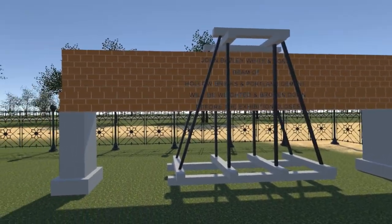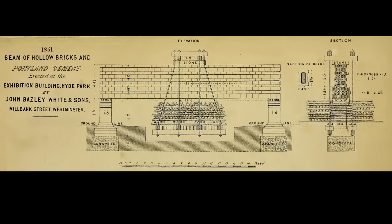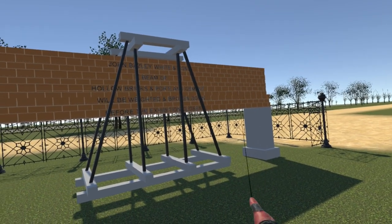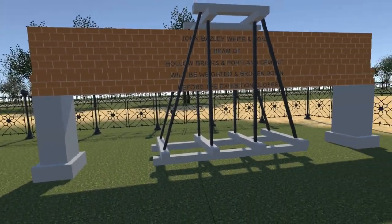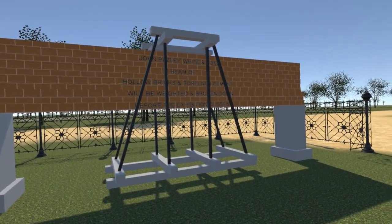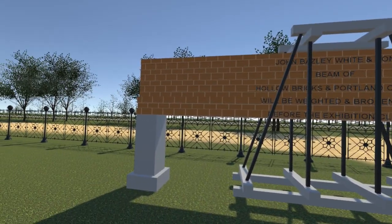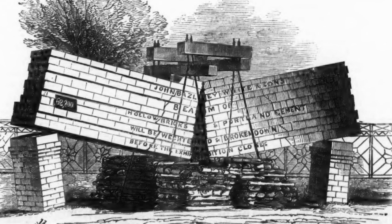The Nine Elms beam failed at a load of 50,652 pounds. The dimensions of both assemblies were fundamentally the same, the beam resting on pillars at either end with beams suspended below on which pig iron could be added to provide the load. Testing of the beam here was started on Saturday the 20th of September 1851 with an initial load of 15,000 pounds. The following Monday the 22nd of September the load was increased, a crack appearing at 41,600 pounds, with the beam finally breaking at 62,800 pounds.